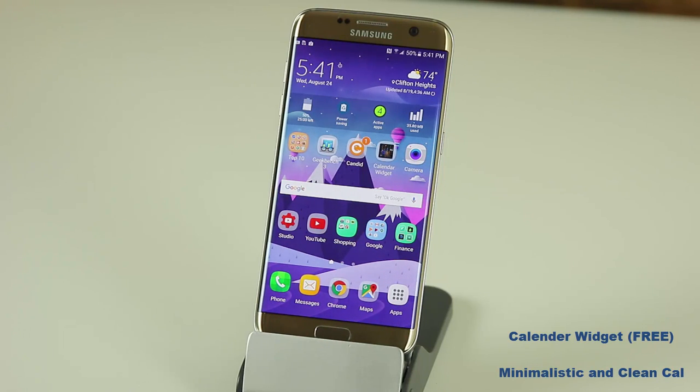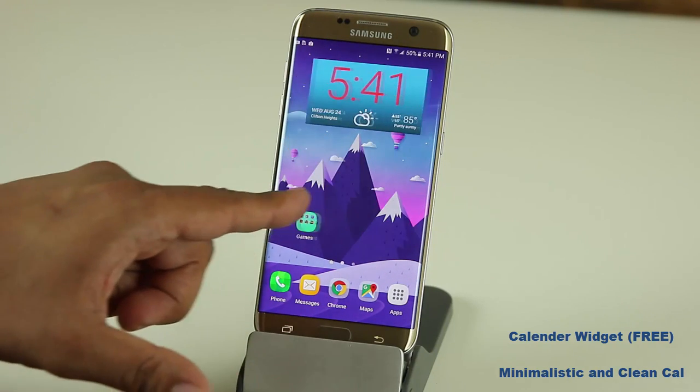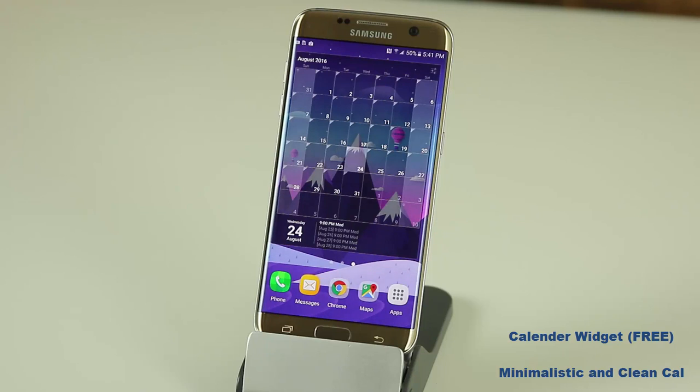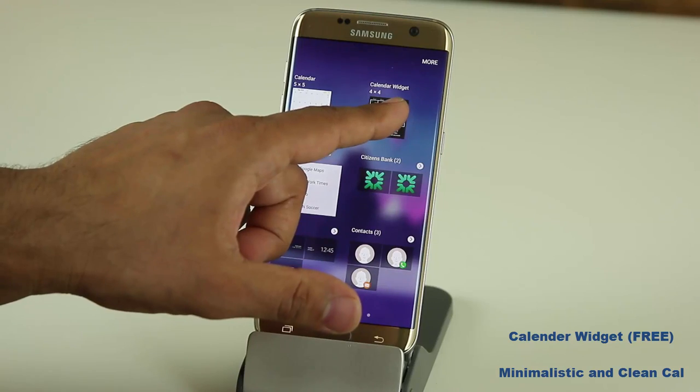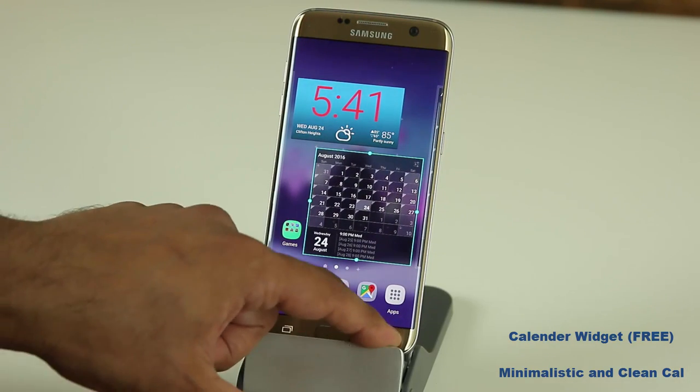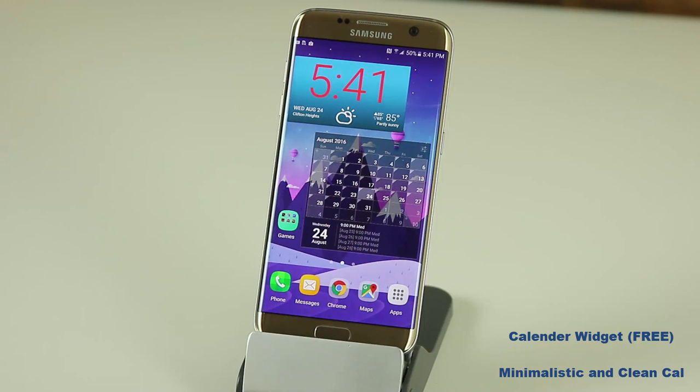We talked about widgets and I only use one for clocks, switches, and weather. But there is another widget I absolutely adore called the Calendar Widget. It's very minimalistic but very beautiful. It blends in with the background image because it's transparent — I just love to look at it. You go to widgets, tap on it, put it where you please, and it looks absolutely fantastic. It's just another great way to enhance the look and feel of your phone.